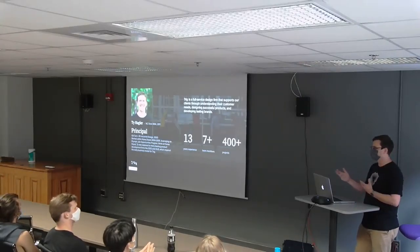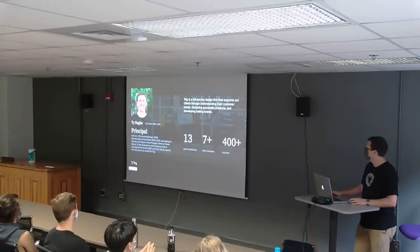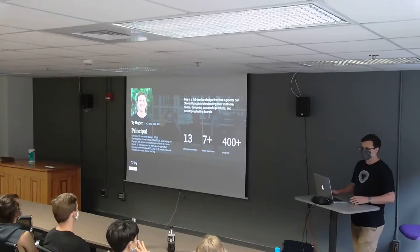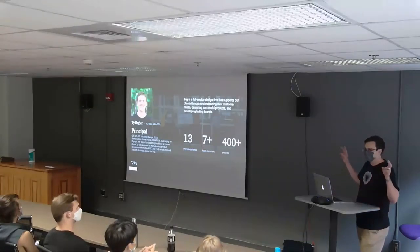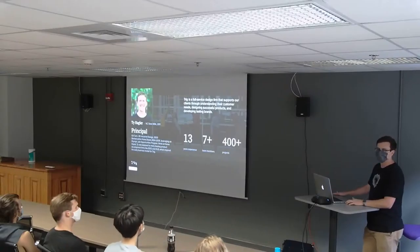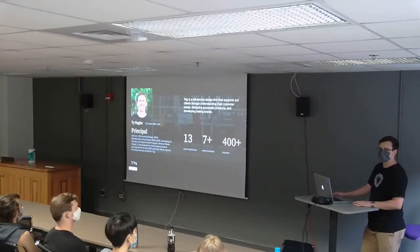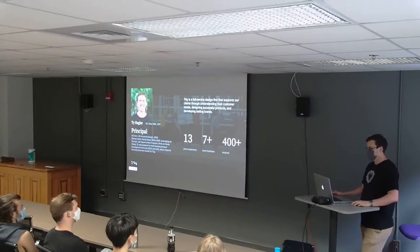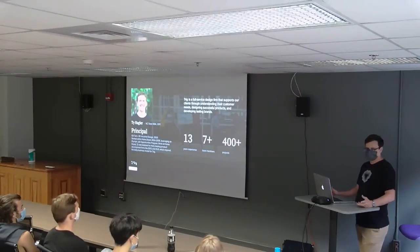He was able to go through that program and get a job there, working in design and innovation at Home Depot. Then in 2008 he started Trig, and he got his MBA from NC State in 2011. We're a full service design firm based in Chapel Hill, with seven-plus team members — we've fluctuated between seven and ten. I'd say we're a pretty lean and agile team, a small close-knit group of designers.